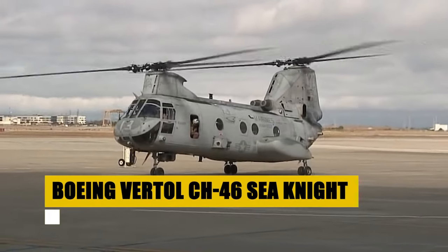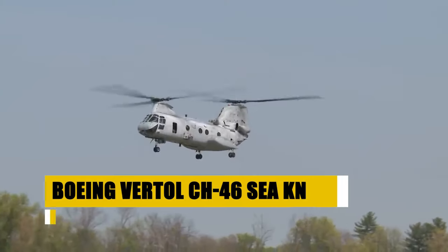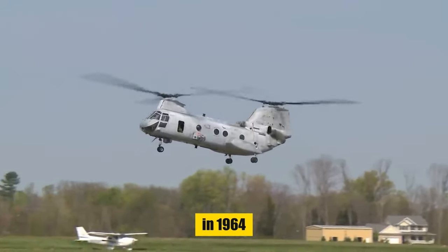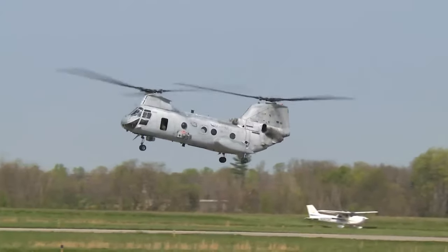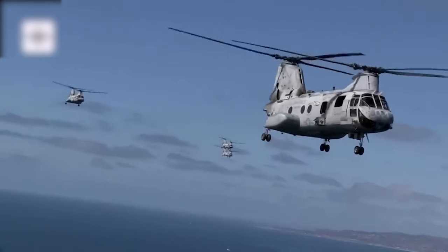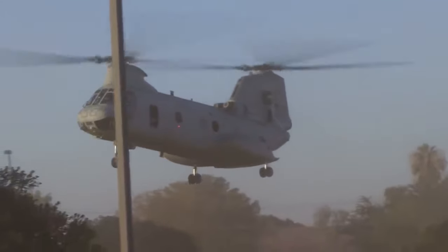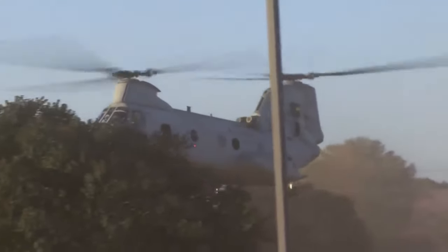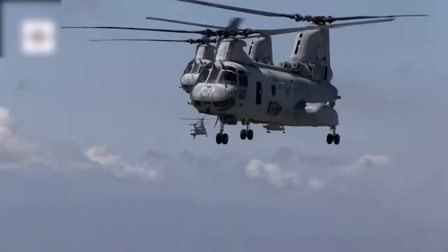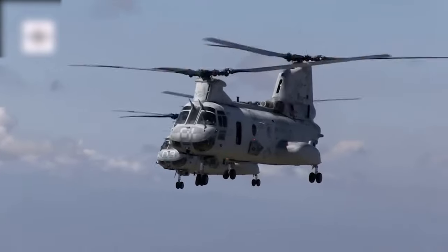The Boeing Vertol CH-46 Sea Knight, a cornerstone of medium-lift transport helicopters, has been a vital asset to the United States Marine Corps and Navy since its introduction in 1964. The Sea Knight has played crucial roles in combat, supply, and equipment transport, particularly noted for its service during the Vietnam War. Renowned for its all-weather, day-or-night operation capabilities, it has been indispensable in transporting combat troops, supplies, and equipment. Though retired from frontline military service, its legacy continues through limited use, exemplifying its enduring contribution to military aviation.